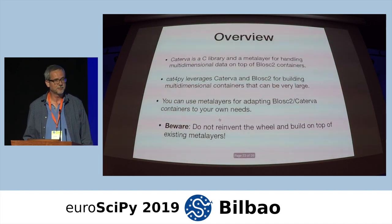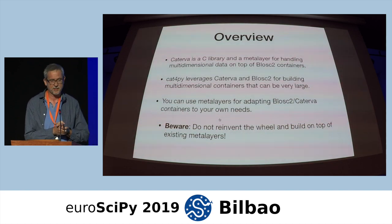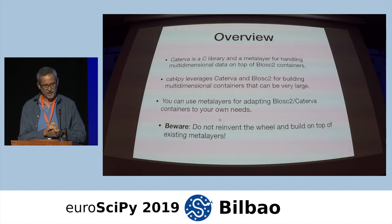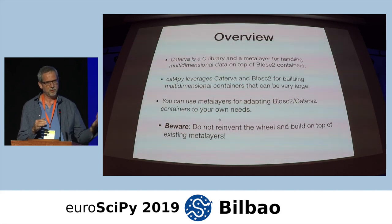To conclude: the main message is that Caterva is an open source C library and a metalayer for handling multidimensional data on top of BLOSC2 containers. Cat4Py is the thin Python wrapper on top of Caterva for building multidimensional containers that you can start playing with already — it is completely open source. You can use metalayers for adapting BLOSC2 and Caterva containers to your own needs. Please don't reinvent the wheel — build on top of existing metalayers. Caterva already provides the metalayer for multidimensionality.